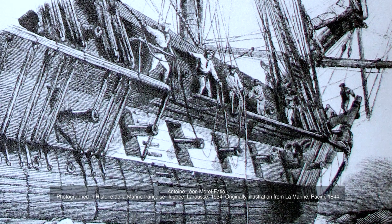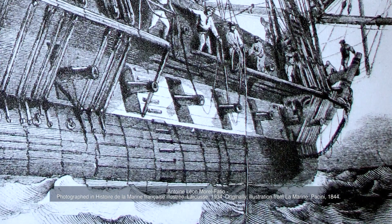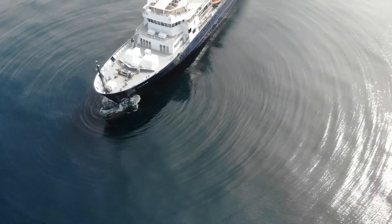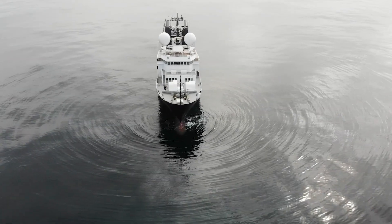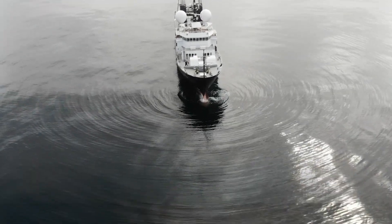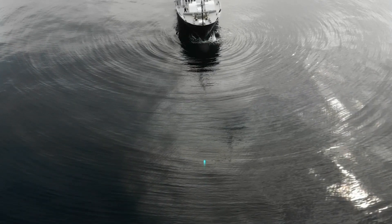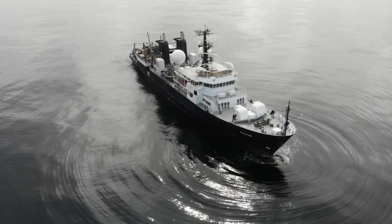Multi-beam sonar has definitely come a long way. Its initial stage was actually a lead line where people just dropped a line off the ship and measured it that way. In order to see a high-resolution view of the seafloor, we send down these sound waves, and you have a moment when you know that you sent the sound, it hits the bottom and then comes back up, and that time that it took the sound to travel is how we know how deep that is.